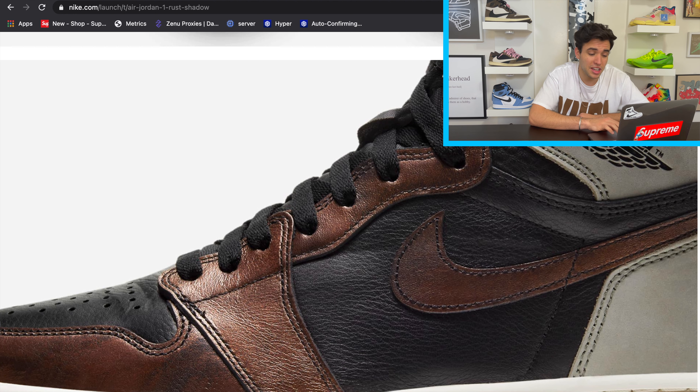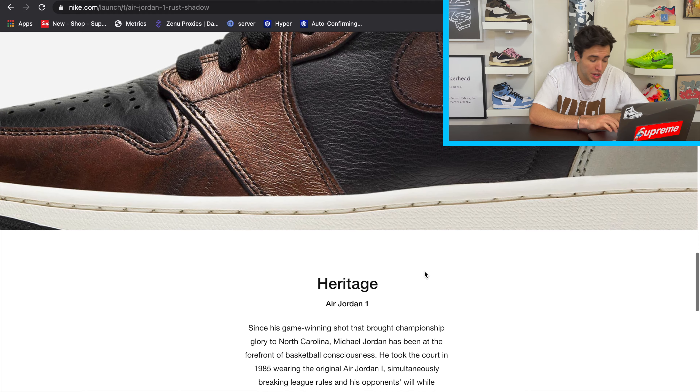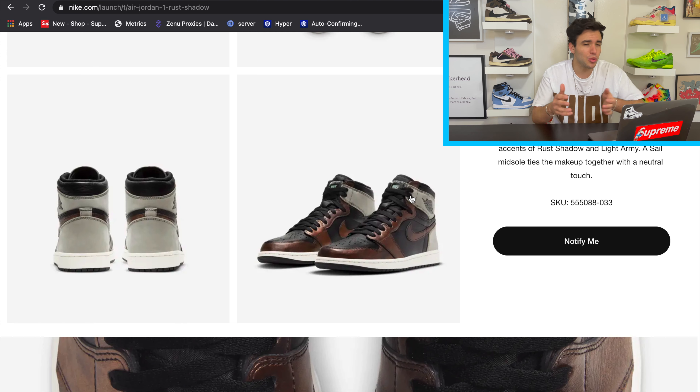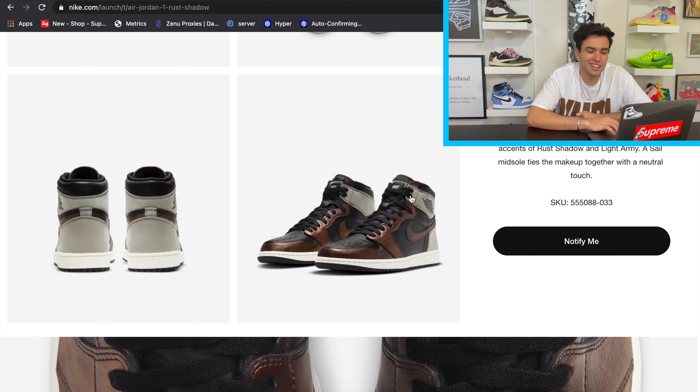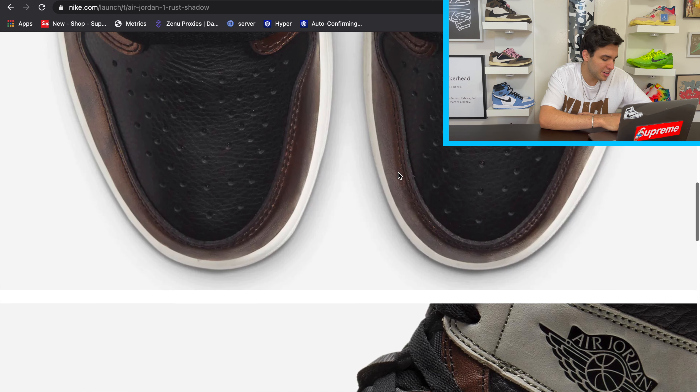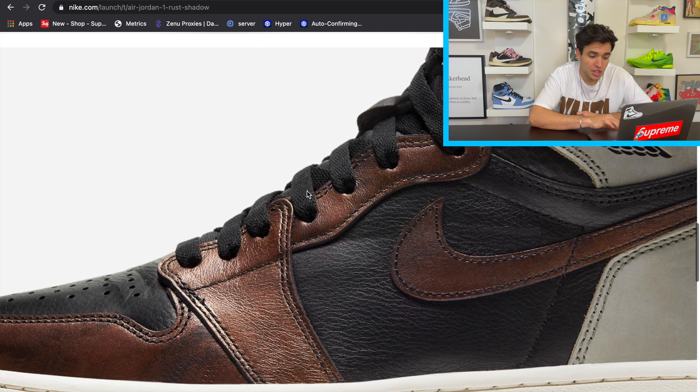My personal favorite part is definitely that sail midsole — it brings the colorway together very nicely. We have that copper upper all around the shoe which is a little weird for an Air Jordan. You could almost throw any other color on there and it would work. The copper also appears on the ice tray, the toe box, and the swoosh. One odd detail: the Nike logo on the tongue is actually mint colored — not sure why. They could have kept it sail or smoke gray.